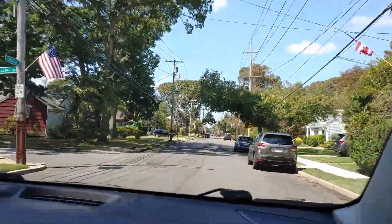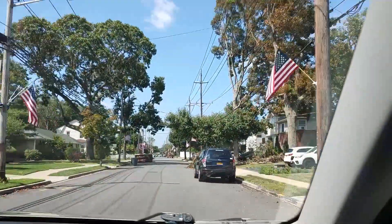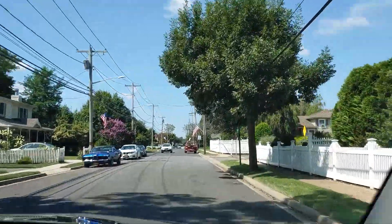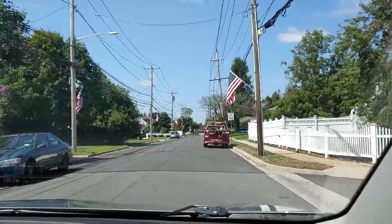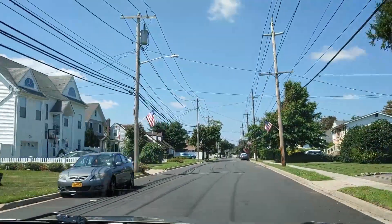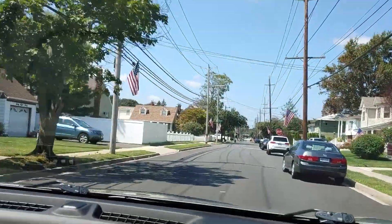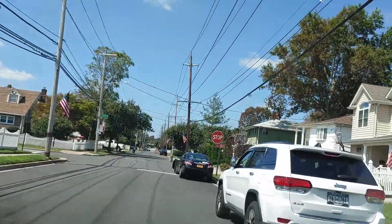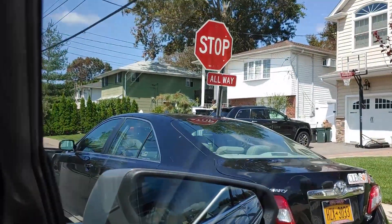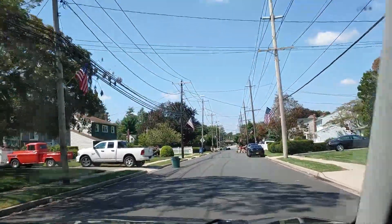More Hurricane Isaias damage — many homes in this area had power out for quite some time. Another all-way three-way stop: full complete stop, make sure there are no other stopped vehicles. We would have been the car to the right on that one, so it would have given us the right-of-way.